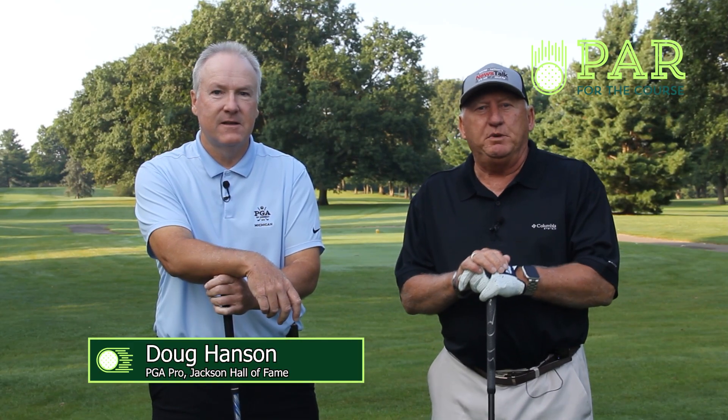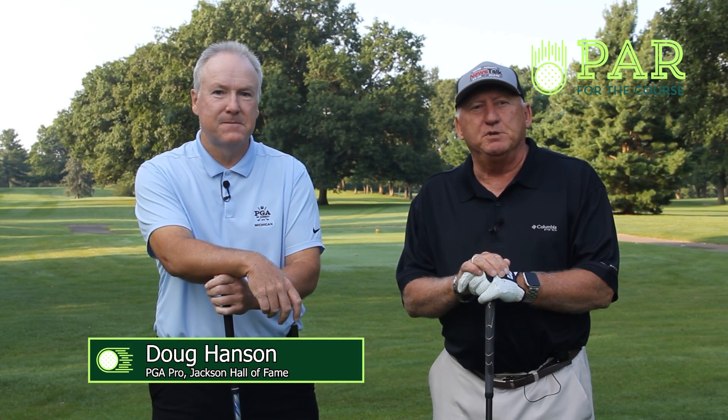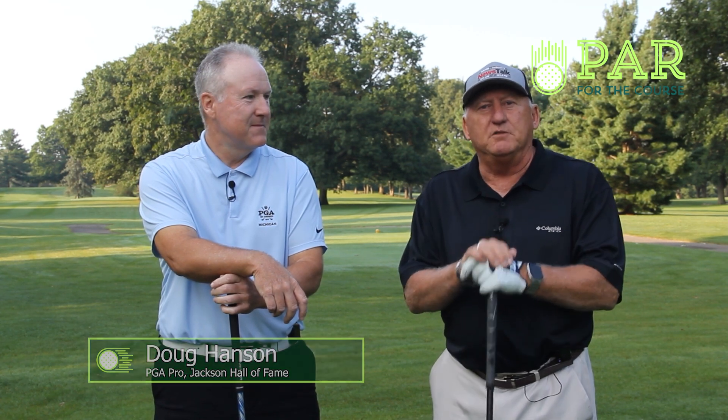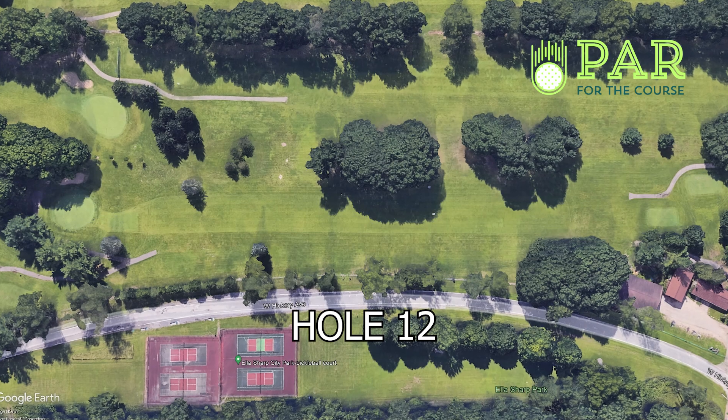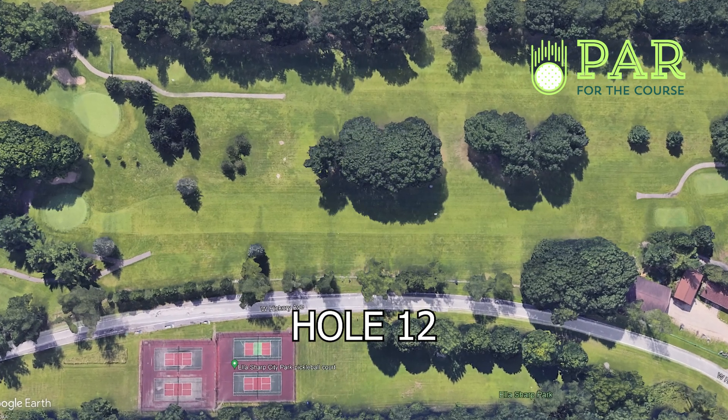Good morning. My name is Doug Hanson. I'm a PGA golf professional from Jackson, Michigan, and today we are out here visiting Ellis Sharp Park Golf Course. I'm here with Eric Therrien, a golf pro here at Ellis Sharp Park. We're on hole number 12, and Eric, why don't you tell us a little bit about hole number 12 here.